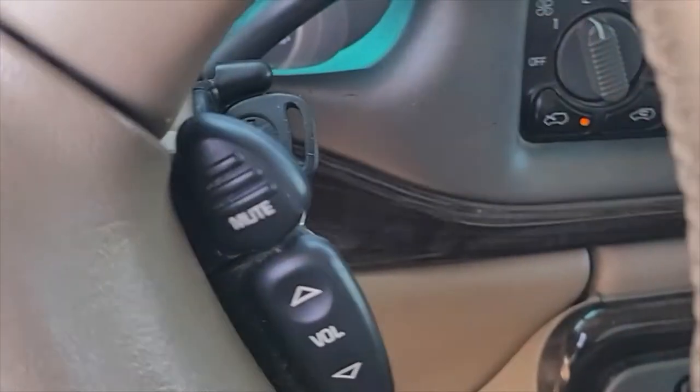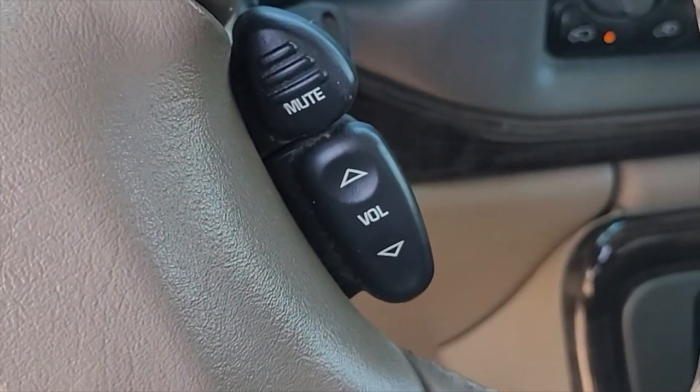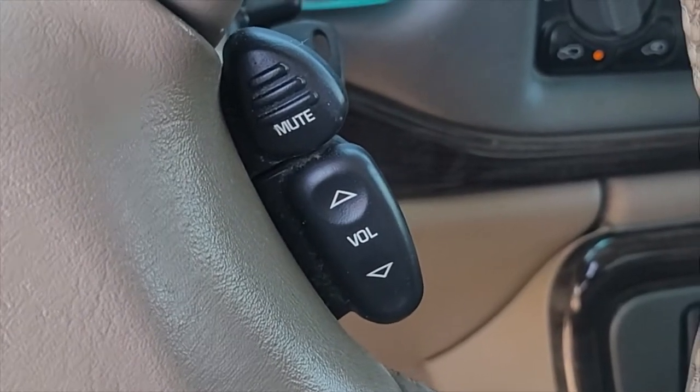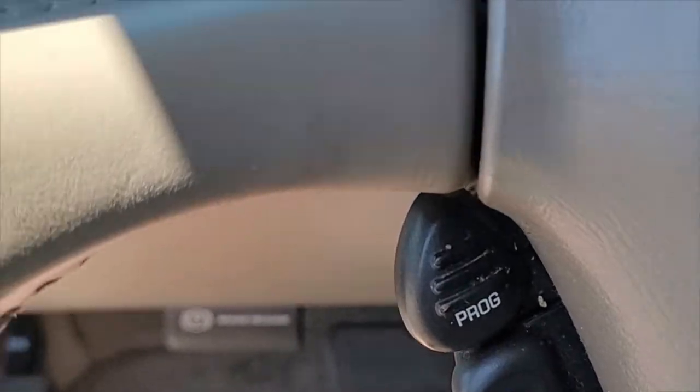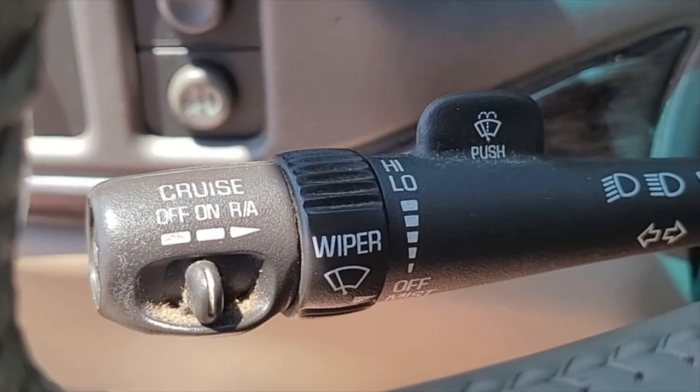It does have steering wheel controls for the stereo and seat program. It also has cruise control, and the cruise control works.